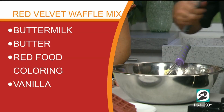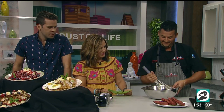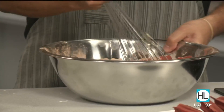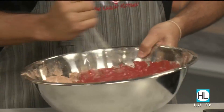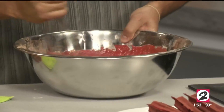Now adding the wet ingredients: butter, eggs, red food coloring, vanilla, and buttermilk. Why buttermilk? It just makes the consistency better. You want to combine the wet ingredients into the dry ingredients, then once it's all mixed, pour it into the waffle maker.